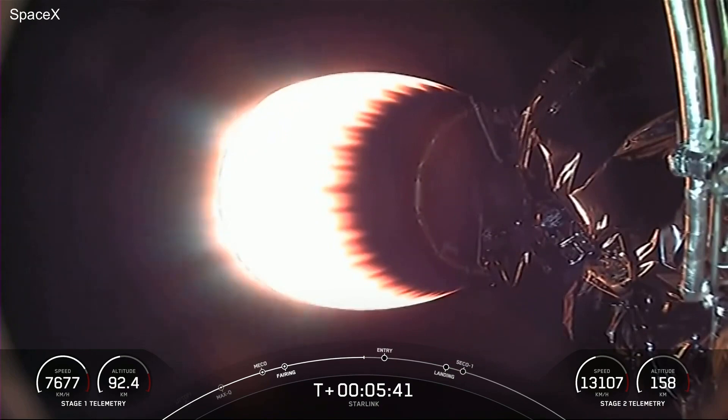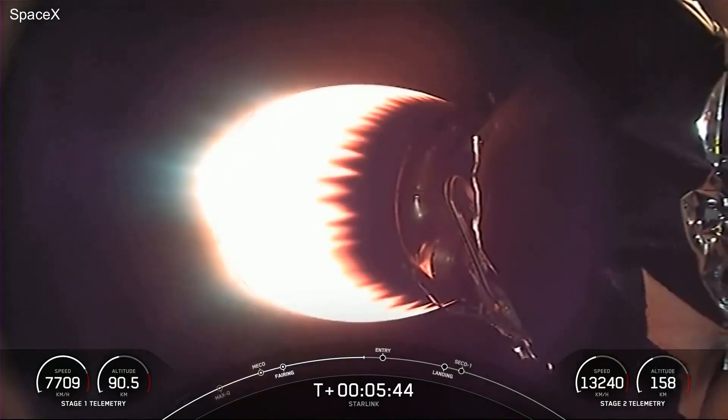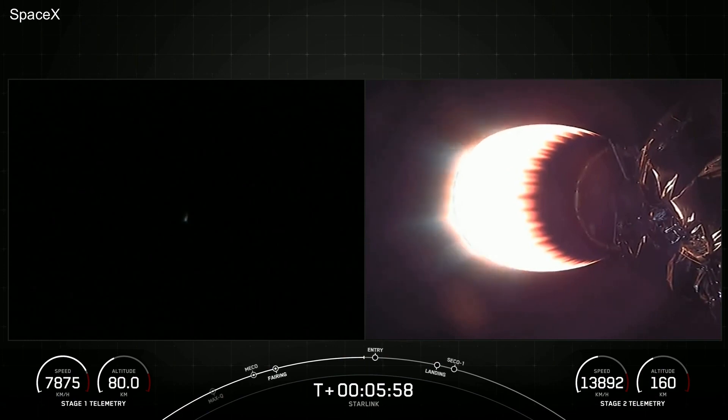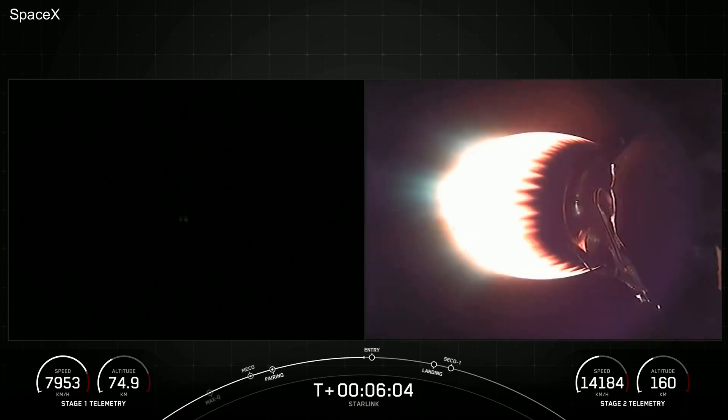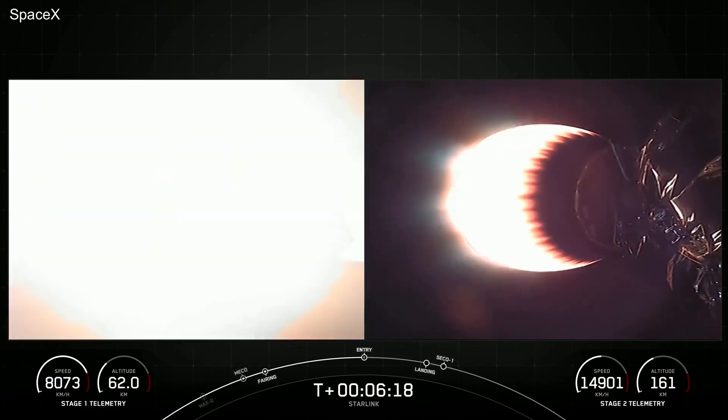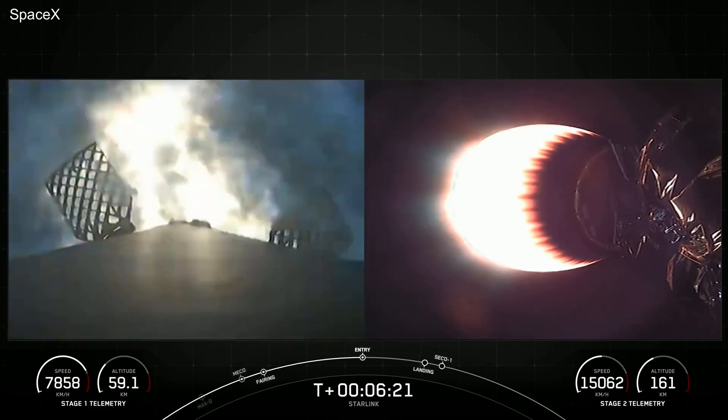The next milestone coming up in our mission is Entry Burn for the first stage — that will be the first of two burns in preparation for landing. Expecting Entry Burn to begin in about 15 seconds. Stage 1 engine burn startup. And there we heard the callout for Stage 1 Entry Burn.